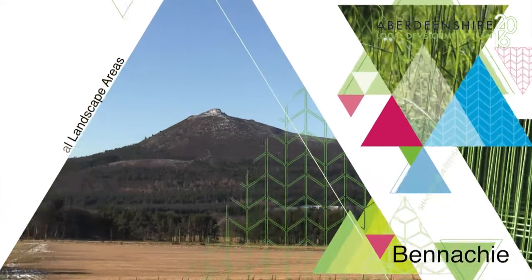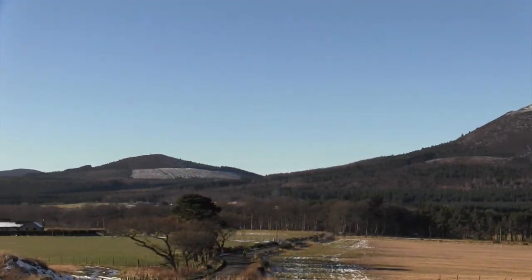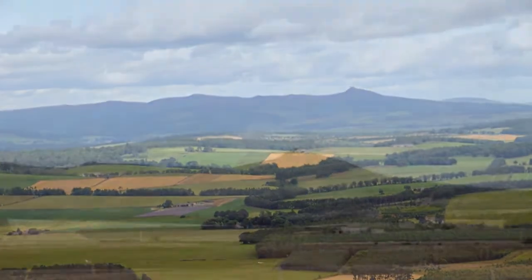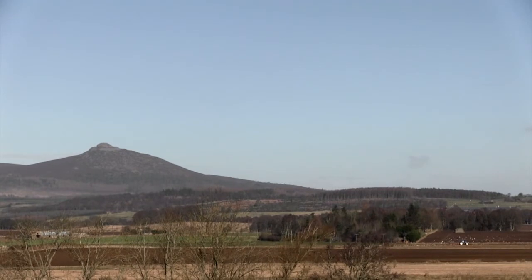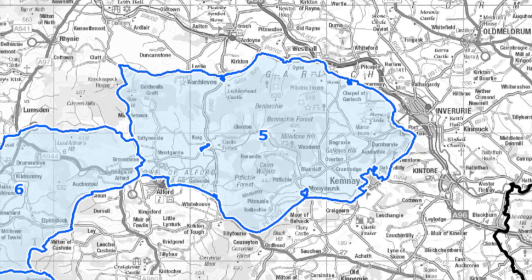Aberdeenshire has a wide variety of landscapes from mountain to sea. The Benahee Special Landscape Area is centred on the landmark hill of Benahee. It includes the Benahee Ridge to the north, Pitfighi to the south, and wooded farmland to the east which provides a setting to Benahee. The boundaries mainly follow the roads that surround these areas.